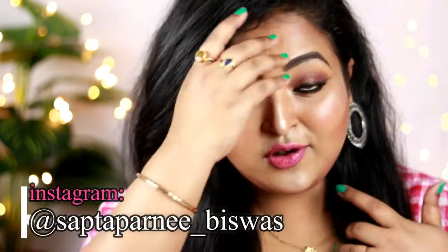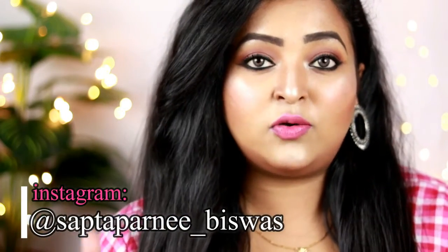So if you are not following me on Instagram, please do follow. I'll be linking my social handles in the description box.